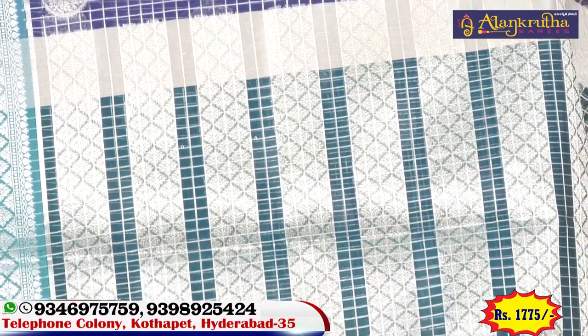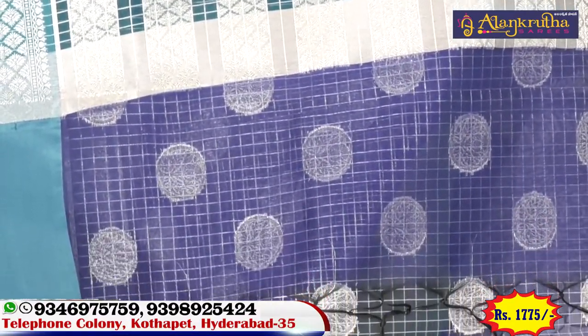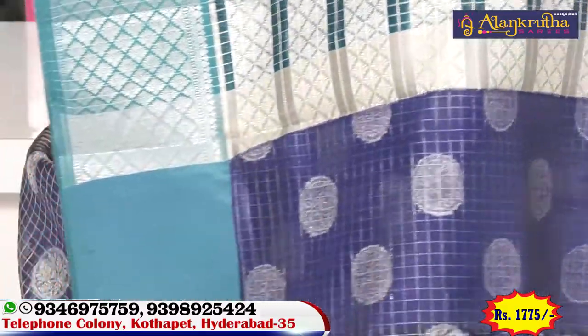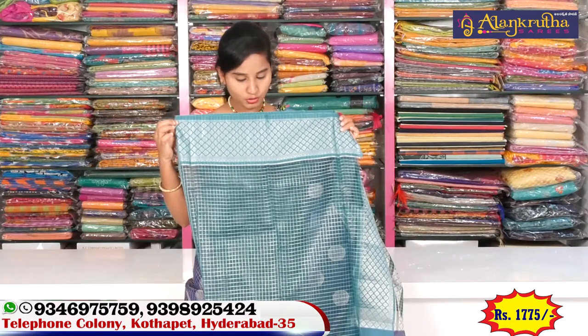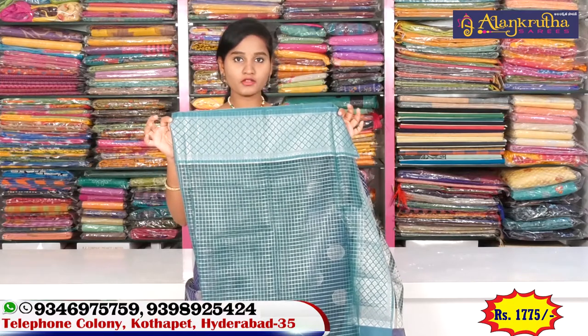I bought this saree with green and silver color combination. I bought this with flowers. I bought this with green color combination. I bought this with small checks design. I bought this with hand work papers.